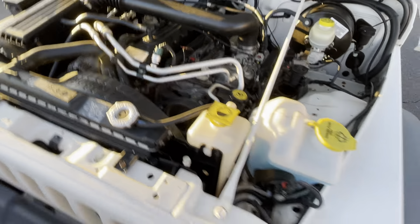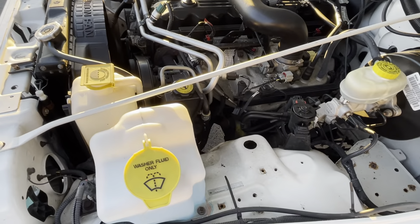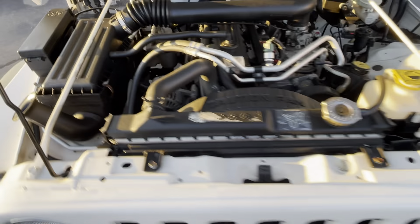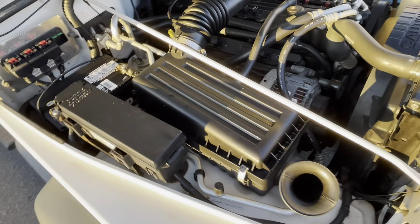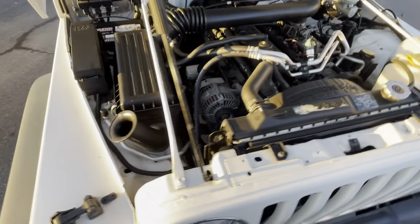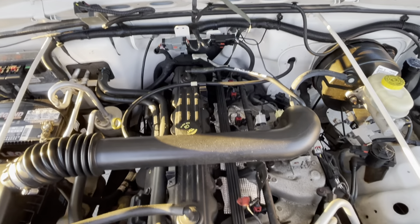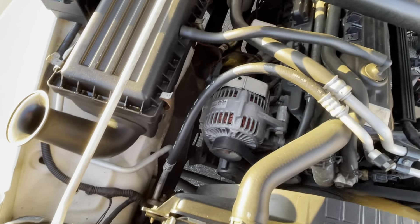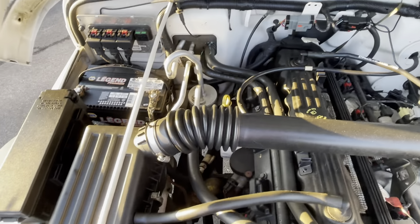Look how clean under the hood, and this is how we bought it. This isn't like we detailed it — this is how we bought it. We've washed it, we've vacuumed it, we've given it a light detail, a light cleaning. But look how clean it is — if this had been off-roaded and been full of mud, you wouldn't be able to make it this clean again. It really is this clean.